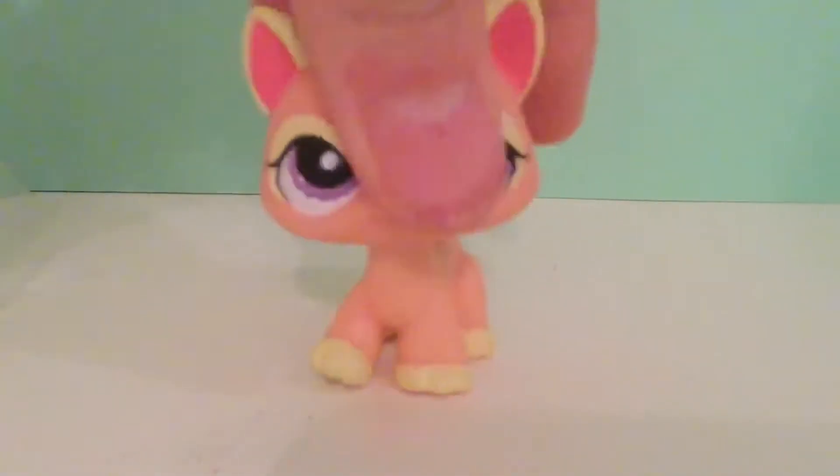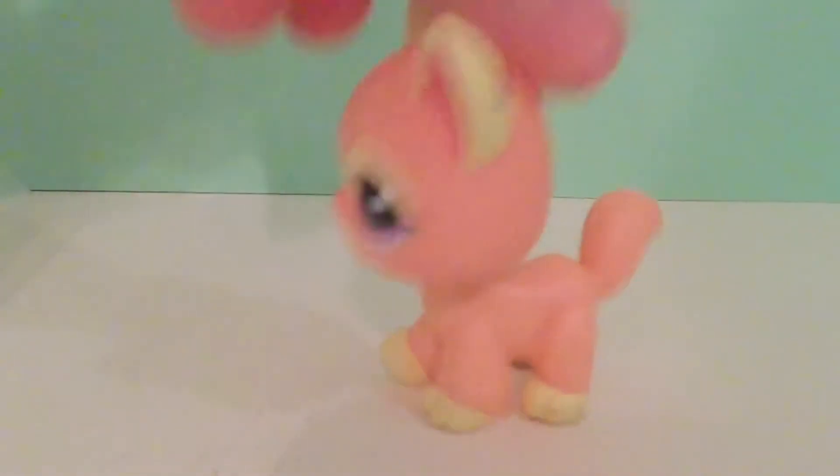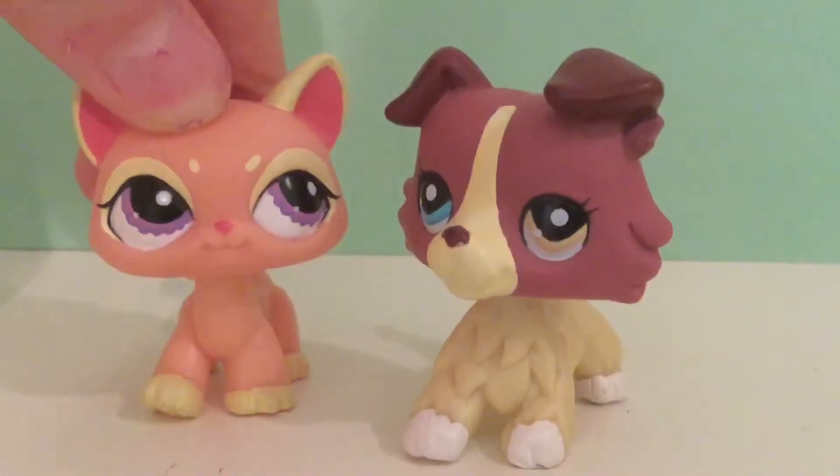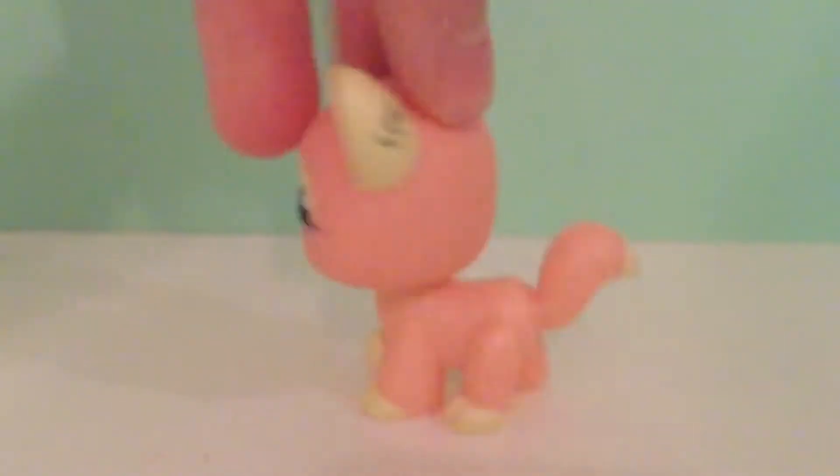Okay next up is this one. I love this one — she is just so unique. I just love her purple eyes. She's the one that originally came with 1262. I just love walking cats, they're so pretty.